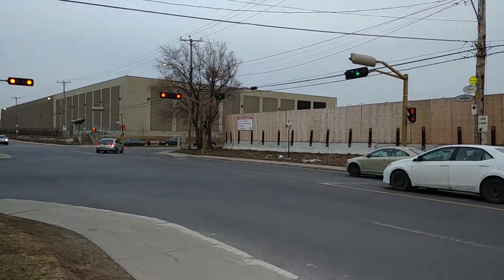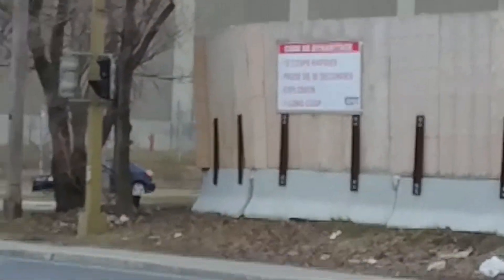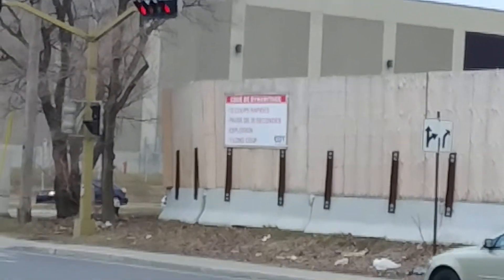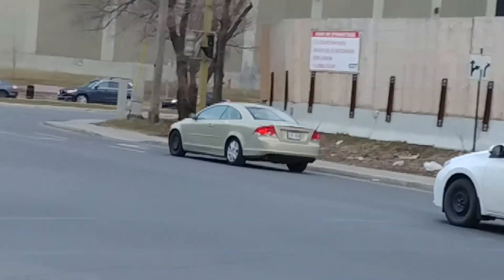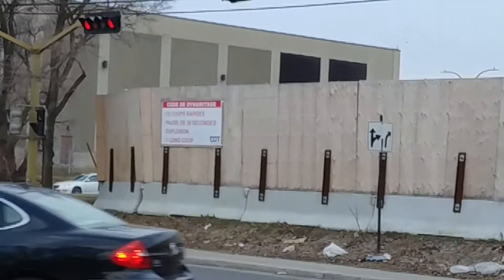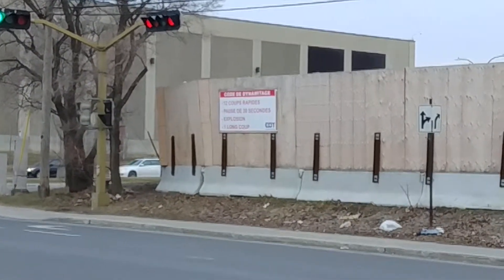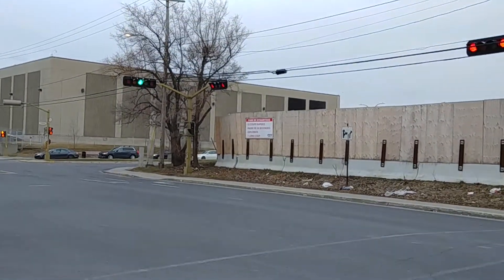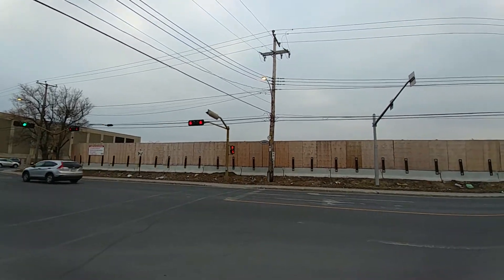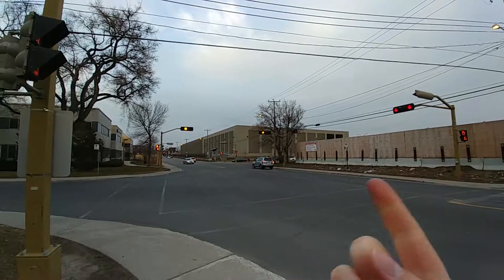If you look over here, there's actually a sign talking about dynamite. They're using explosives to dig the tunnel, and that's what that sign says right there. The last time I saw these kinds of signs was when they were making the extension of the orange line in Laval. So today we're just going to walk around this perimeter — this is the corner of Grenet and Tassé streets.